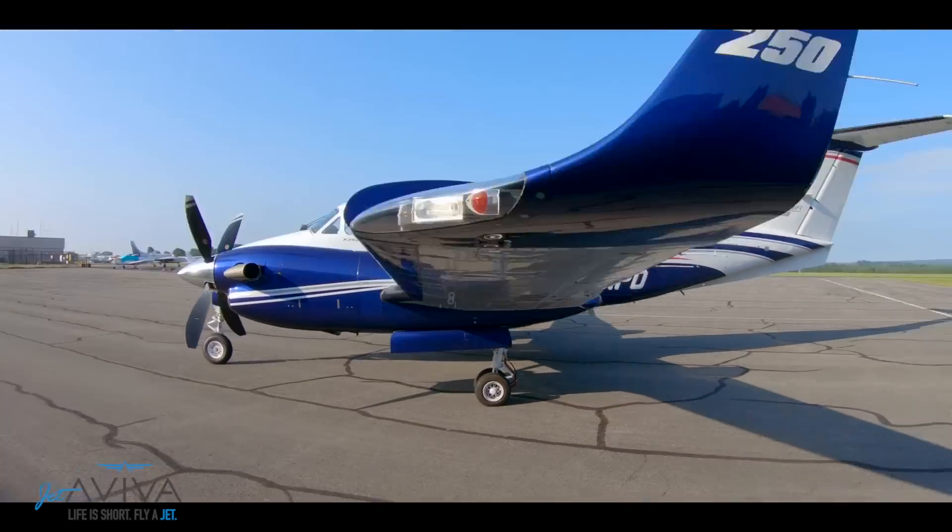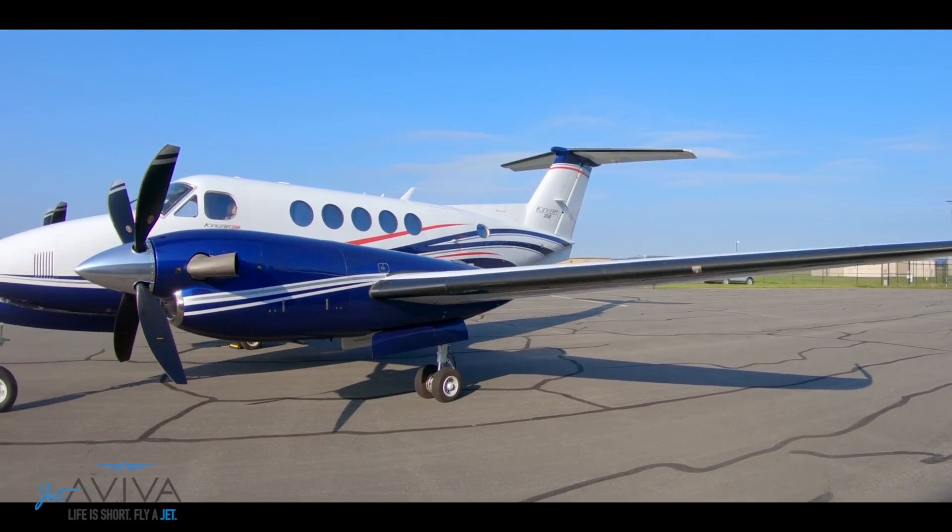Thanks again for joining me on the tour of this beautiful King Air 250. If you have any questions about any airplanes on the King Air platform, don't hesitate to contact us. Go to our website or call us. At Jetaviva, we like talking about airplanes almost as much as we love flying them. Thank you.